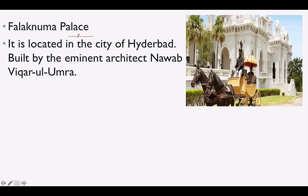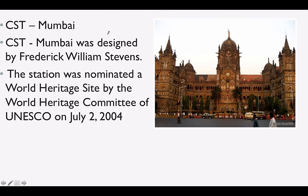Falaknuma Palace is located in Hyderabad. It was built by the eminent architect Nawab Vikar-ul-Umra. Hyderabad has a lot of important buildings like Salarjung Museum, Falaknuma Palace, and Charminar. CST Mumbai was designed by Frederick William Stevens, and the station was nominated as a UNESCO World Heritage Site in 2004.